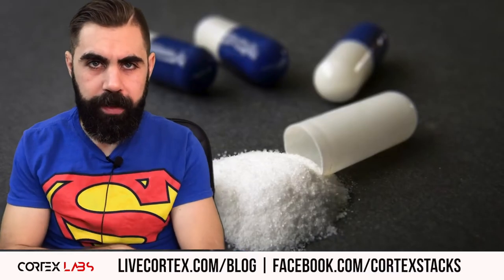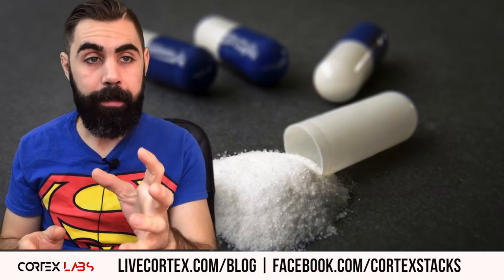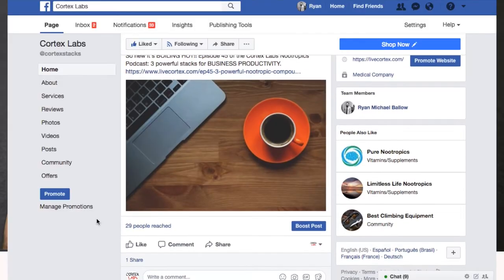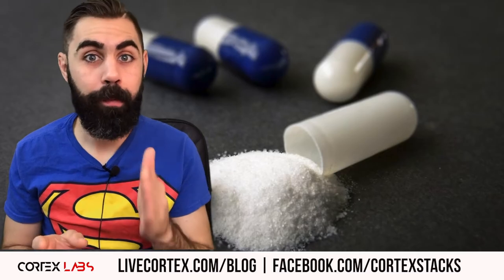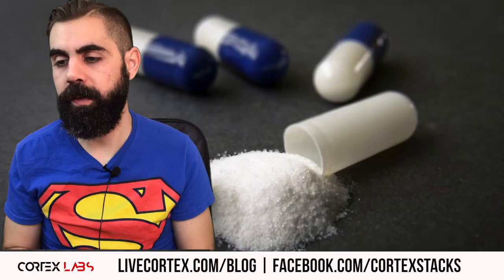What's up everybody? I am your nootropics information wizard, Ryan Michael Ballard. Check us out on the web at livecortex.com, livecortex.com/blog — the biggest blog on the planet for nootropics information — and on Facebook at facebook.com/cortexstacks. We've also got a podcast; episode number 47 just launched on the super nootropic of alpha lipoic acid and red wine at the Cortex Labs nootropics podcast.